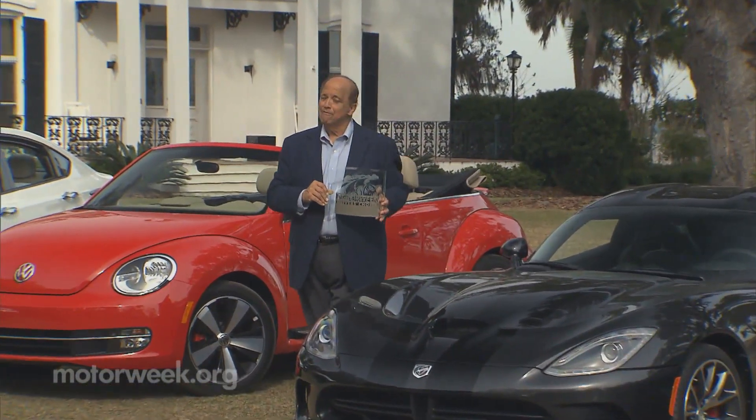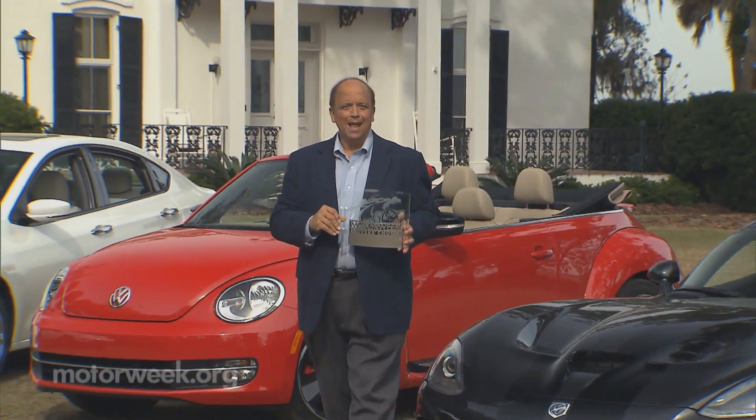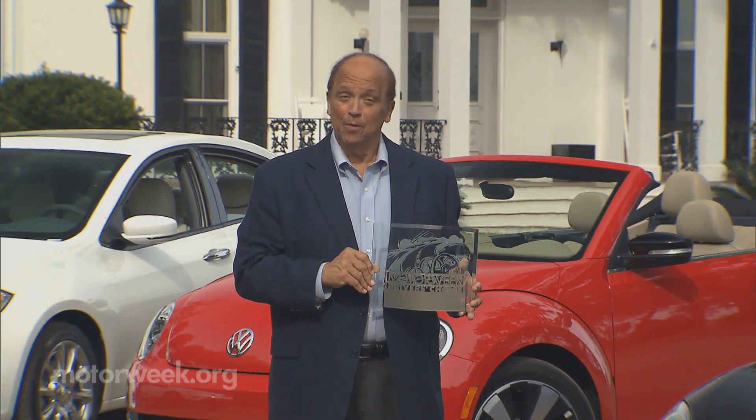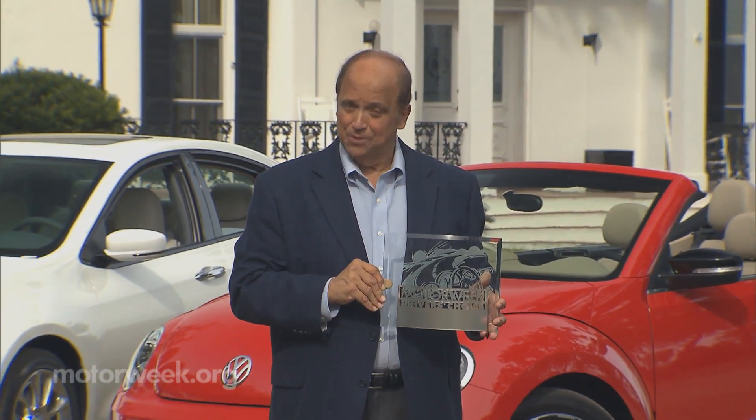Some of our winners are very fuel-efficient. Some are classy, and some are just a pure joy to drive. So let's get rolling with our picks of the best cars of 2013.